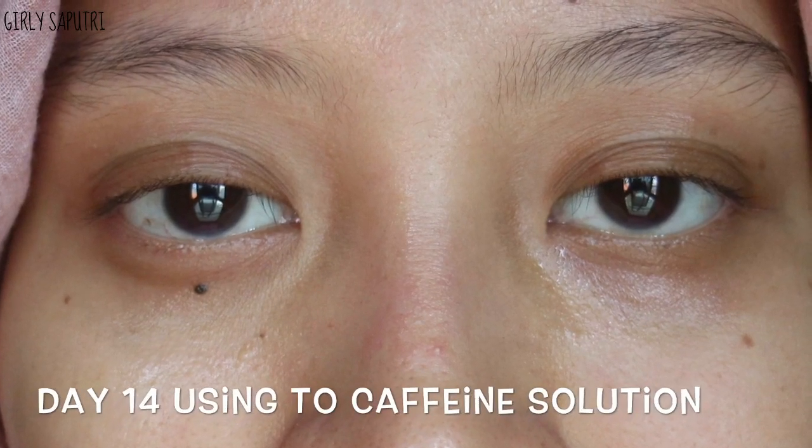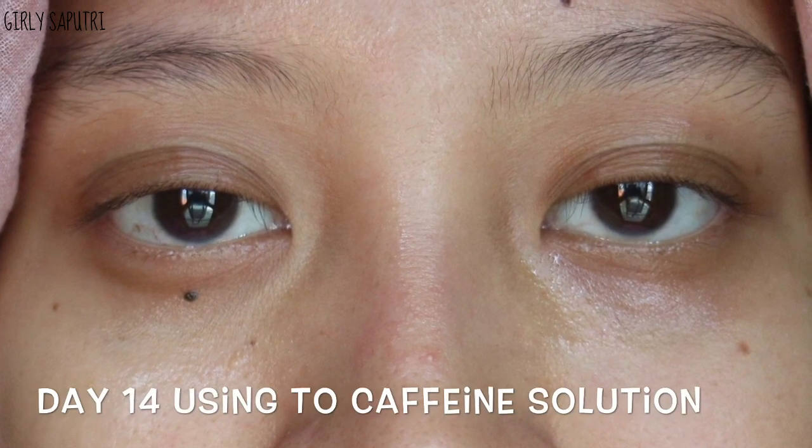Last but not least, if you want to apply this product you have to be very careful. I accidentally rubbed it into my eyes and it burns like hell. As for the result, I still have no idea whether I like this product or not, and whether it's working, because my sleeping pattern is still messed up. I'll give some updates on my Instagram.